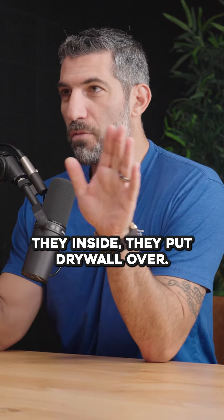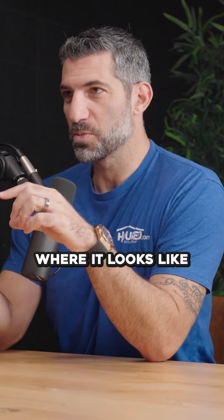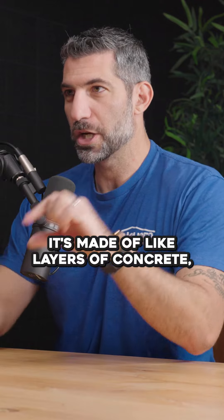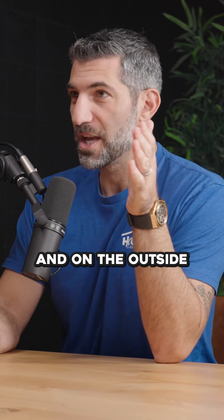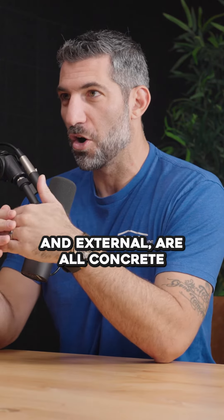Inside, they put drywall over it, so it looks like it's finished in the same way — because there are some 3D homes where it looks like it's made of layers of concrete, and it looks kind of weird. On the outside, they put stucco on after. But the core of the house — the walls, internal and external — are all concrete made by a 3D printer.